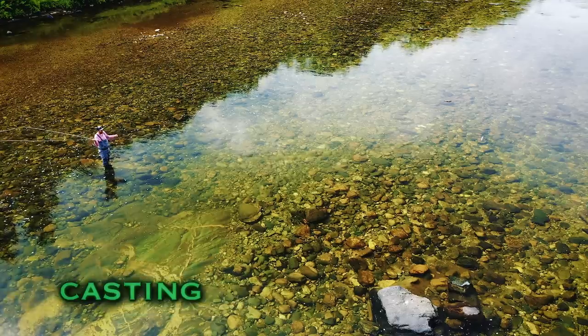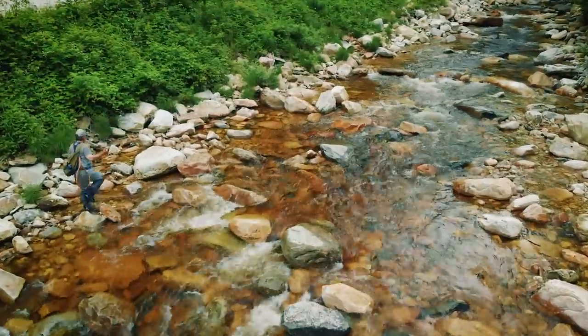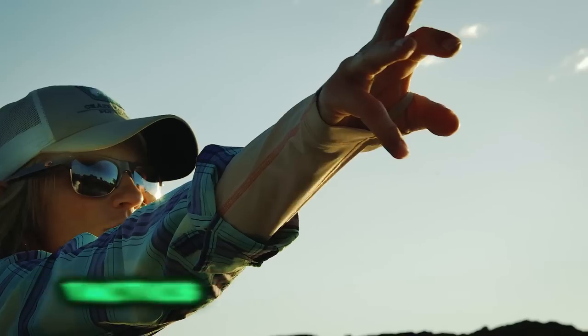The roll cast pickup is a great cast to use in a lot of fishing situations. This is a beautiful wild trout from a small stream — just a gorgeous little fish. Hit that bank, let's go to that grass bed.